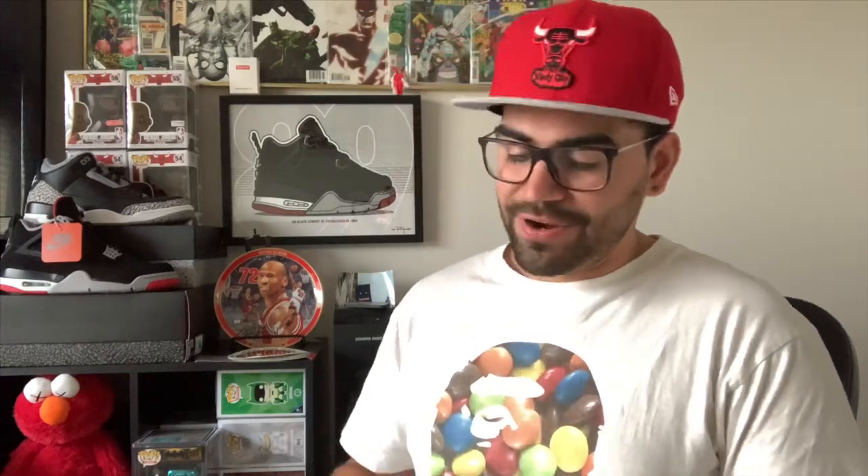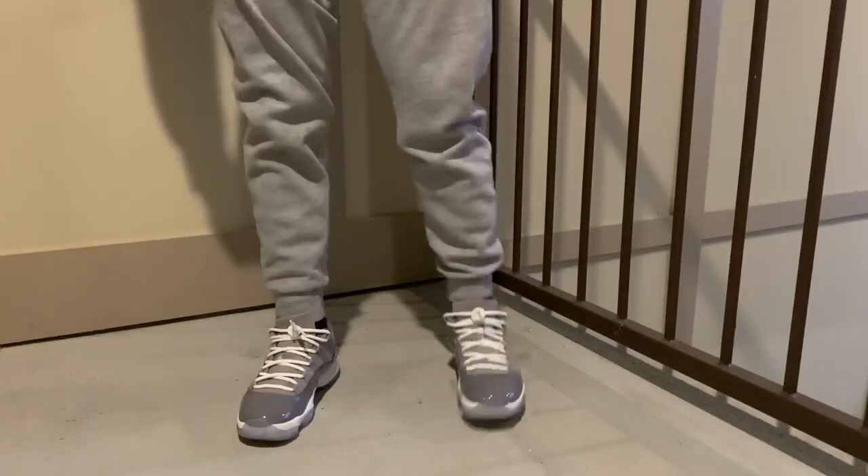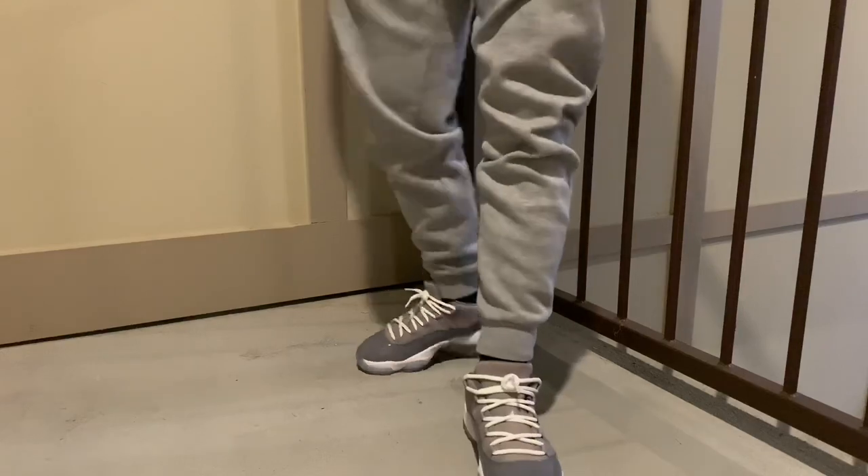One of my absolute favorites is this H&M jogger in light gray. I wear it at least once a week because it goes with everything and the inside is really warm, nice cotton. I've had it for about two years and it's still in great condition. It has drawstrings, three pockets — one in the back and two in the front. H&M joggers are super affordable — I've seen them for as low as $9, and $20 on the high end. I'd recommend picking up at least two or three in different colors.